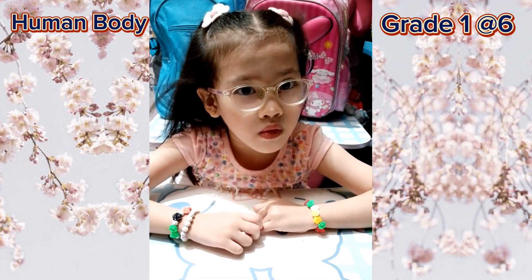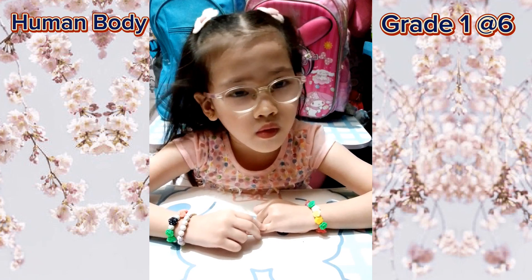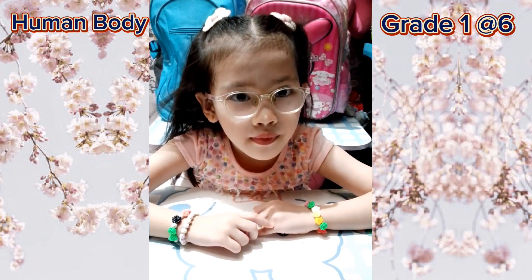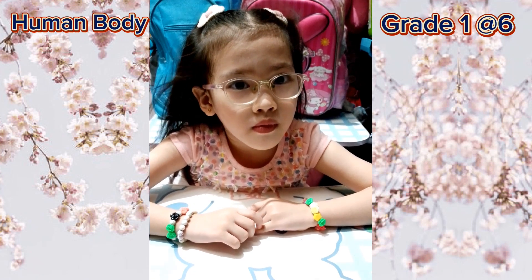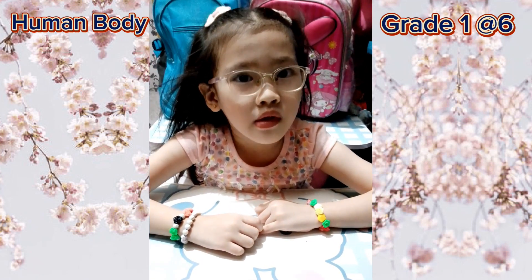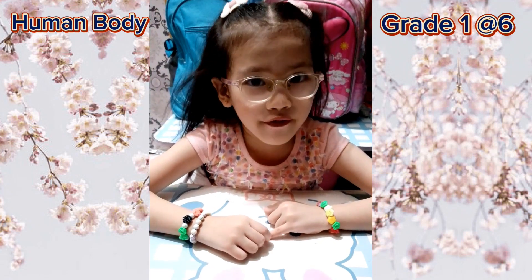First: this is the largest organ in the human body. It is a gland which lies on the top right-hand side of the abdomen, under the ribs. It helps to digest food and keep the blood clean. Liver!